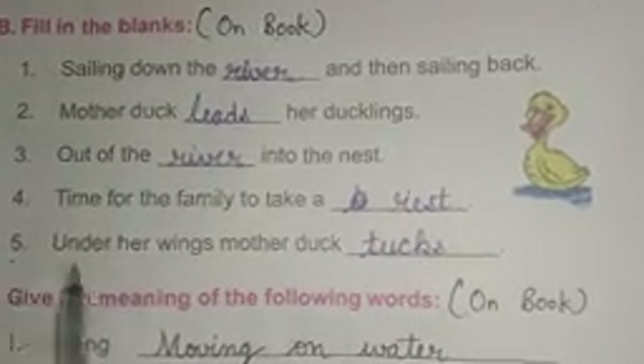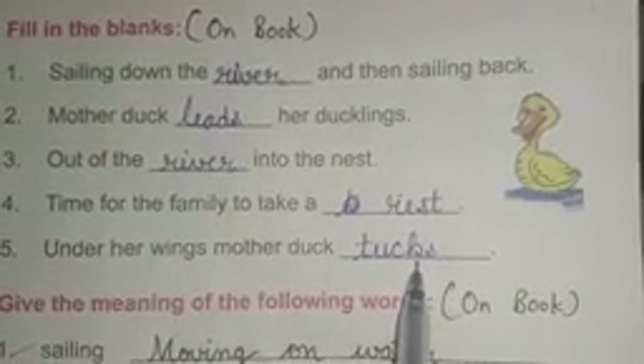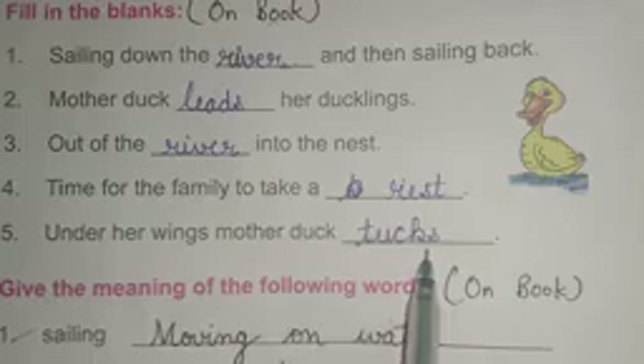Number five: under her wing, mother duck dash. Answer is: tucks. T-U-C-K-S tucks.